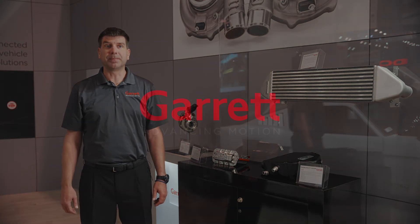Thank you for tuning in, and please come to see us at the Garrett booth to see all the products that we have on display.